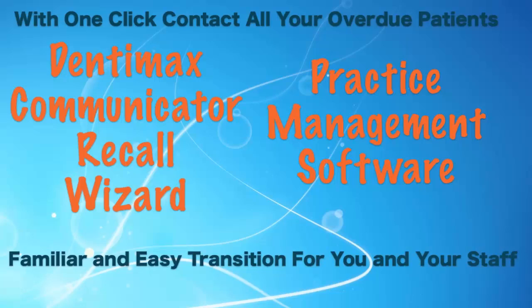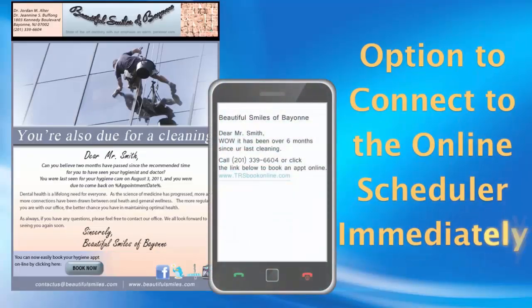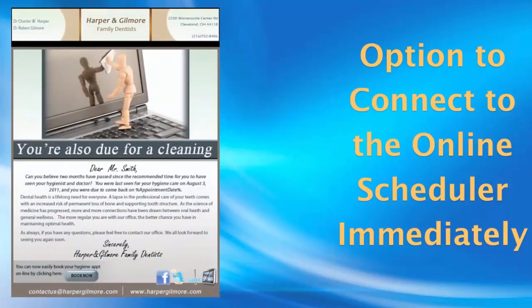Say goodbye to those postcards and let our Recall Wizard automatically query your database for overdue patients and contact them via email and SMS. And for your patients' convenience, every Recall Notice contains a link to your personalized online scheduler, so patients can now instantaneously schedule — and not merely request — a hygiene appointment before they forget.